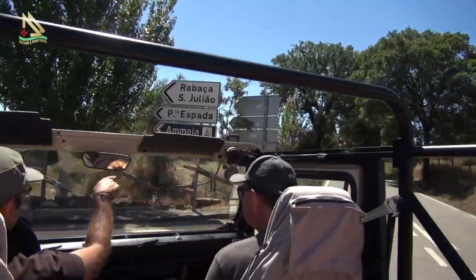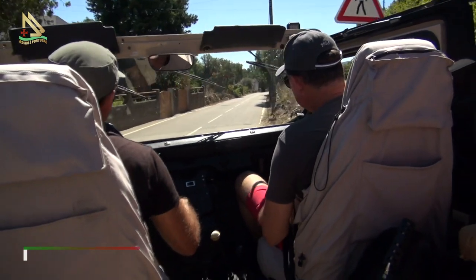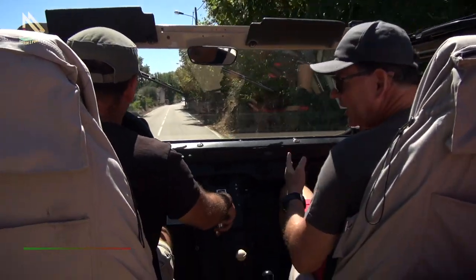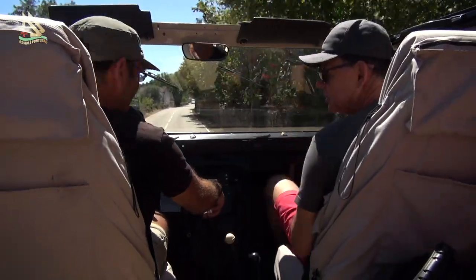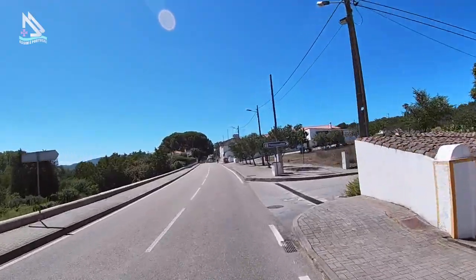Agora nós vamos nos dirigir a Maia, que é uma viagem no tempo, na história dos romanos que andaram por aqui, como quase em todo Portugal.